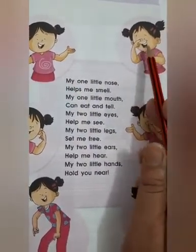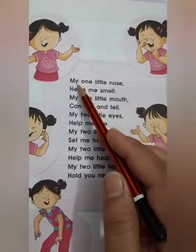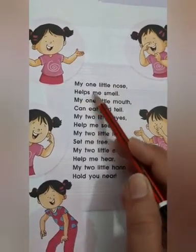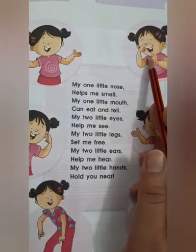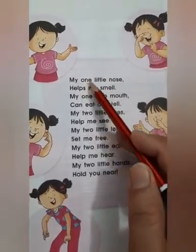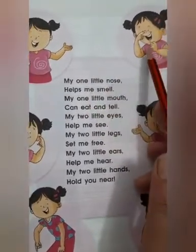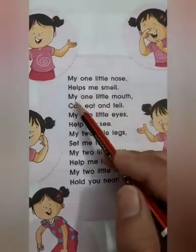Look at this — she is touching her nose. So, 'My one little nose helps me smell.' Nose ke through aap kya karthate hai? Smell karthate hai. Very good. My one little nose helps me smell. Nose hume smell karne mein help karta hai.